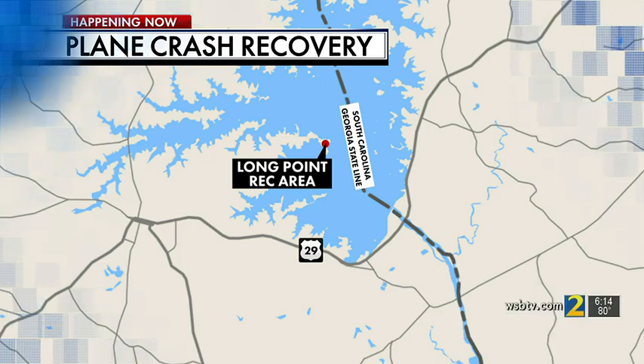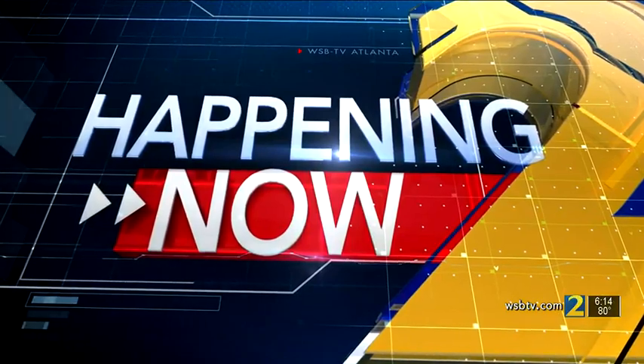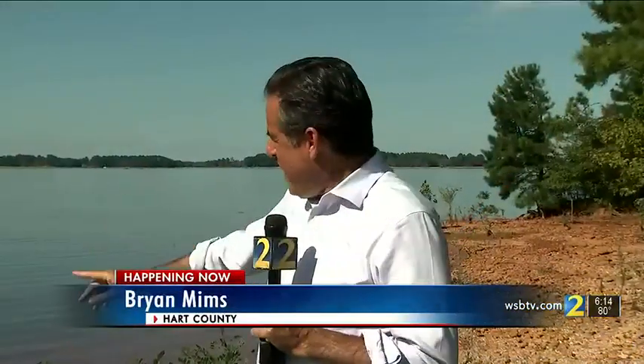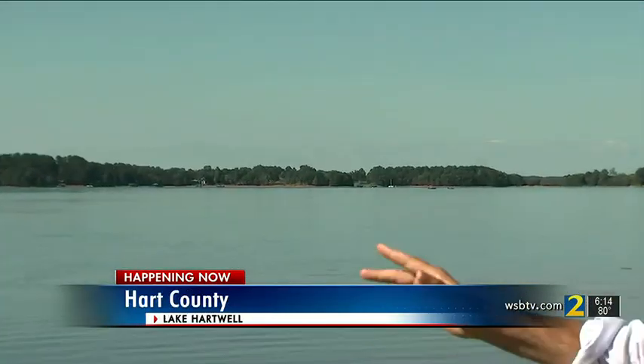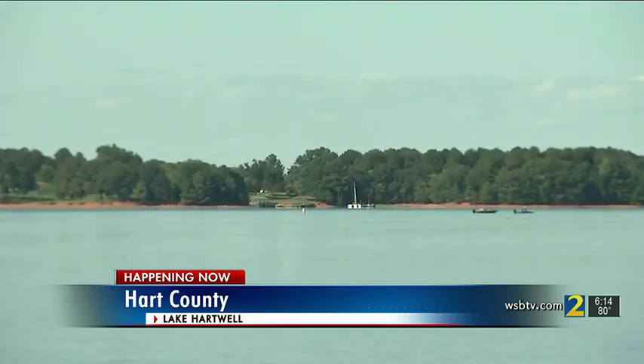Channel 2's Brian Mims went to Lake Hartwell, where divers are still working to recover the pilot. The wreckage is way out there, barely visible from where I'm standing at the Elrod Ferry boat ramp. As inviting as the lake surface looks, what lies beneath is a much different story.